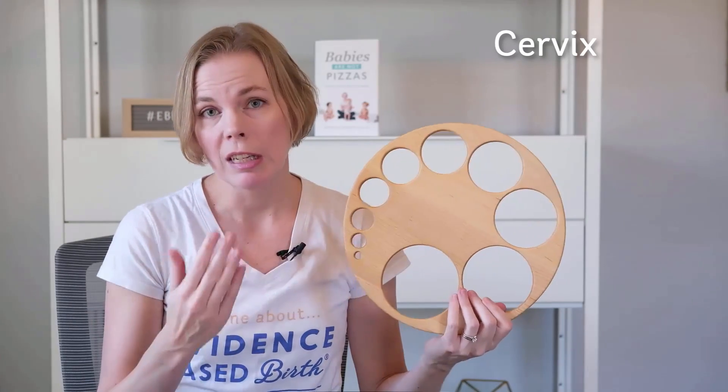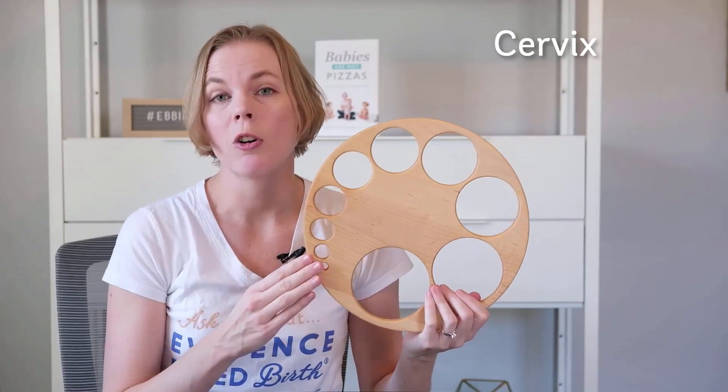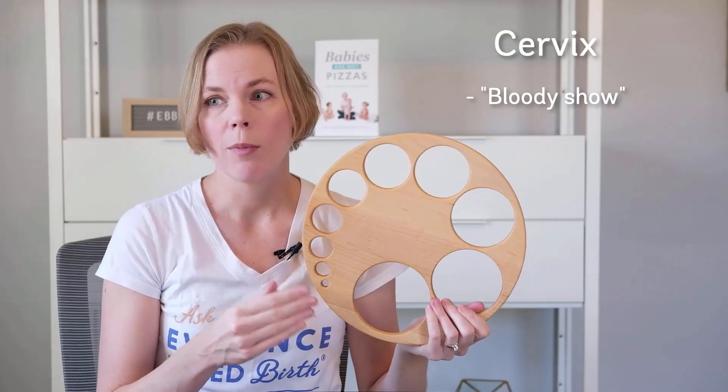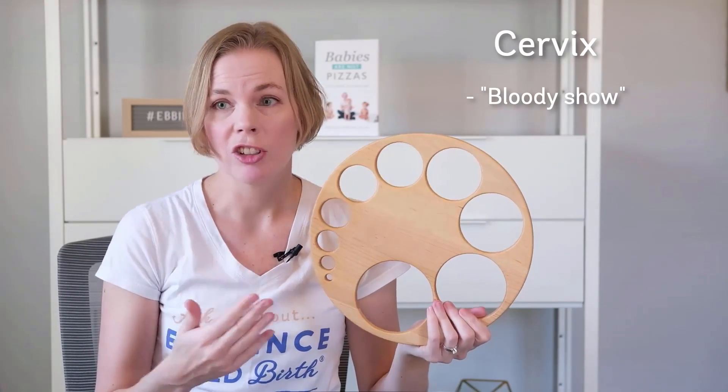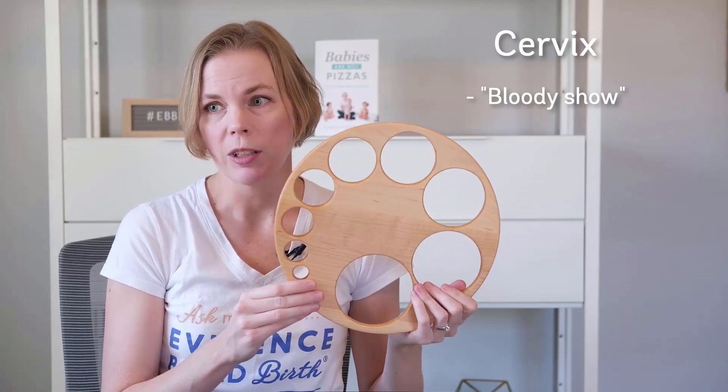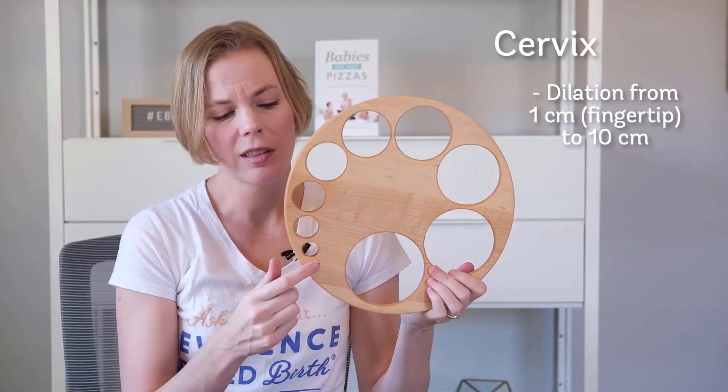At some point towards the end of pregnancy or at the start of labor, that mucus plug will fall out. It looks like a little plug of mucus — kind of like boogers. Another thing you might see when you start dilating or opening is something called bloody show. Bloody show is a small amount of blood you might find in your underwear or on a pad, and in some cases that's a sign that labor is starting.